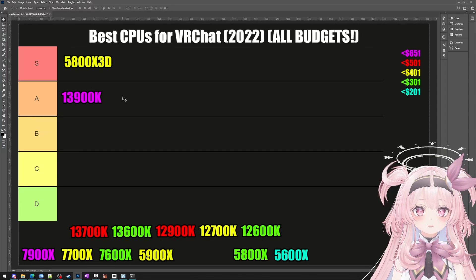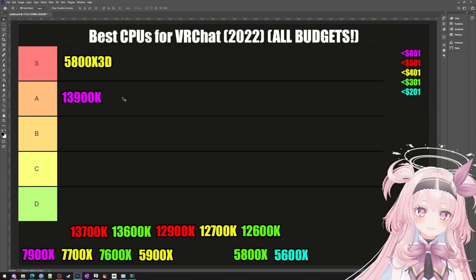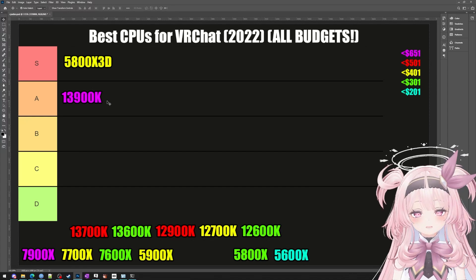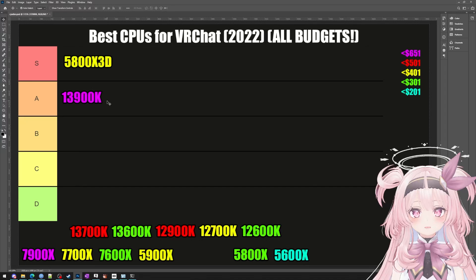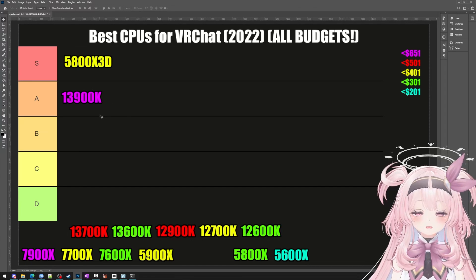It also has the option to use DDR5 or DDR4 RAM, and DDR4 is dirt cheap and lightning fast. So even though it's more expensive than the competition, you'll save money on the rest of the parts. If you do a lot of stuff with your computer and you're okay with slightly worse VRChat performance, the 13900 is a great CPU to just set it and forget it.